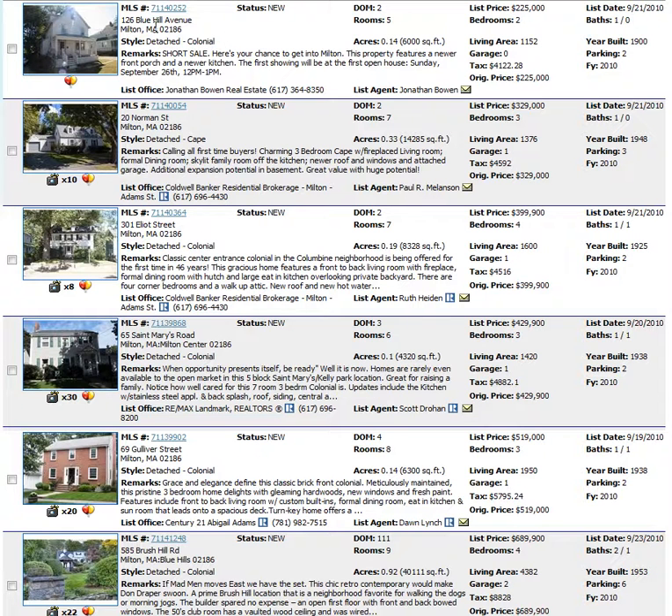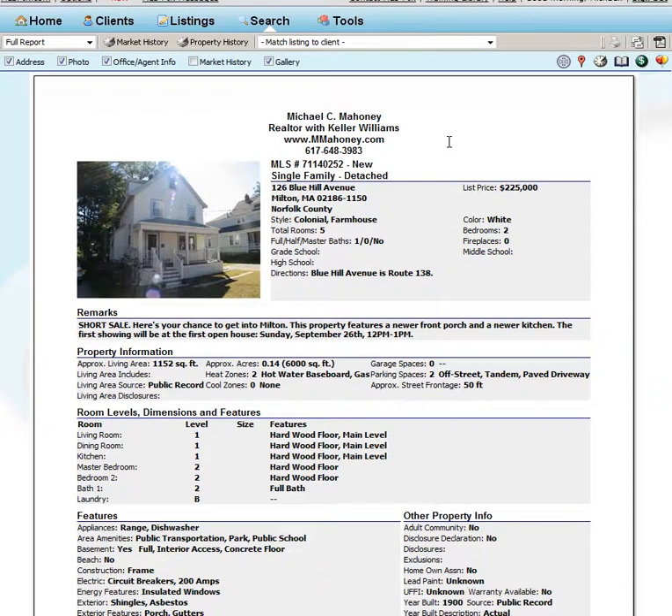Here's a great opportunity. The property is located at 126 Blue Hill Ave. This is a short sale, so it would be subject to probably bank approval. This property is listed for $225,000.